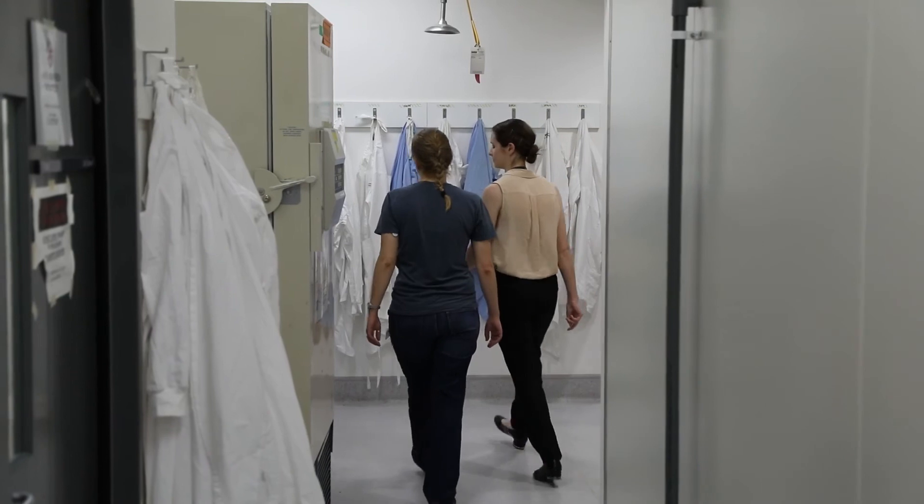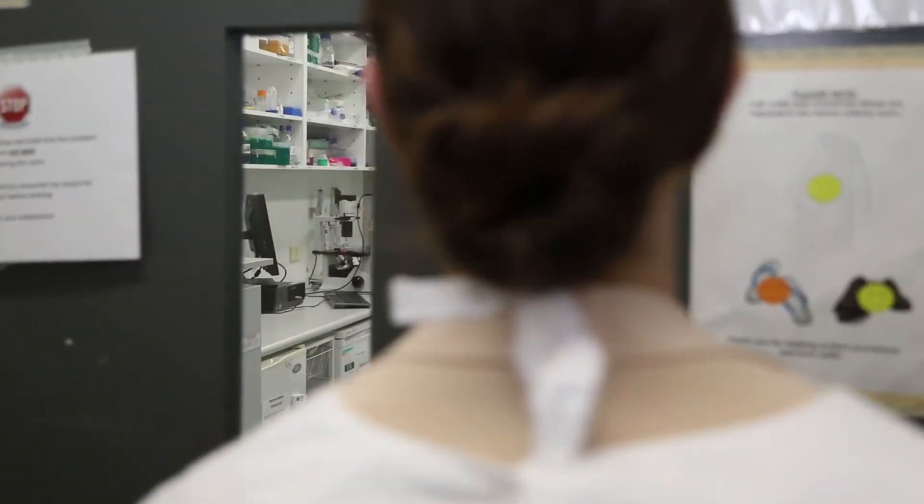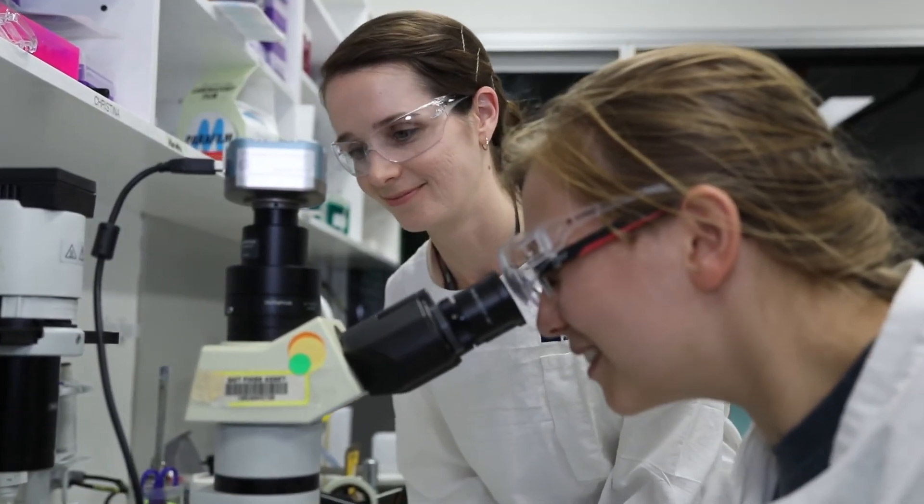There have been decades of cancer research performed up until this point and I'm entirely grateful to those cancer researchers that have dedicated their lives to this cause. I really feel like we're now taking the next step. This next generation of cancer research is going to be the most exciting and it's going to give us the most results that we've been looking for for years.